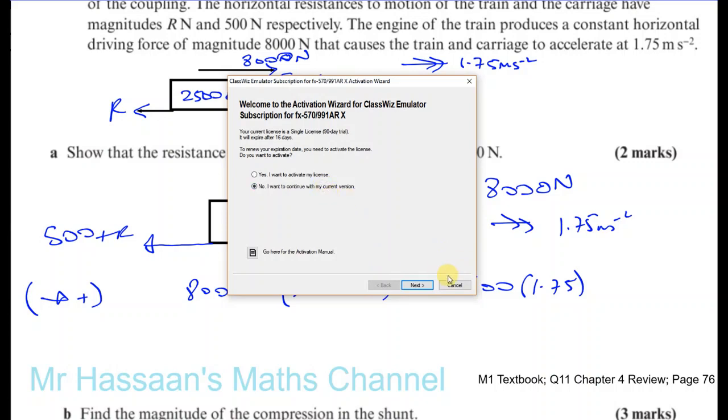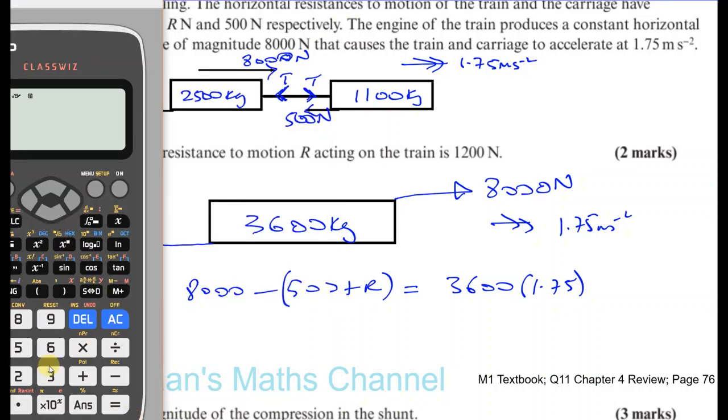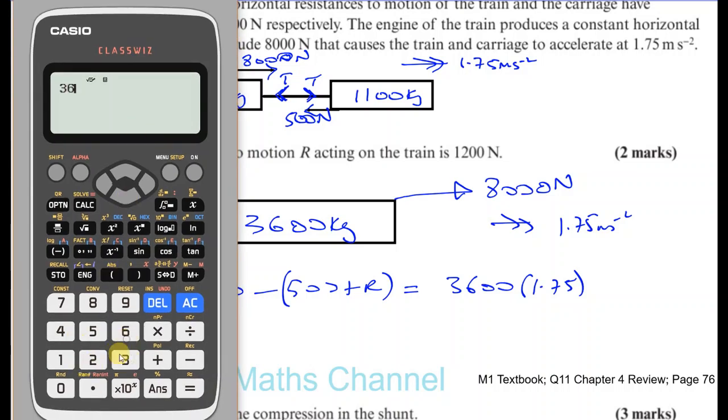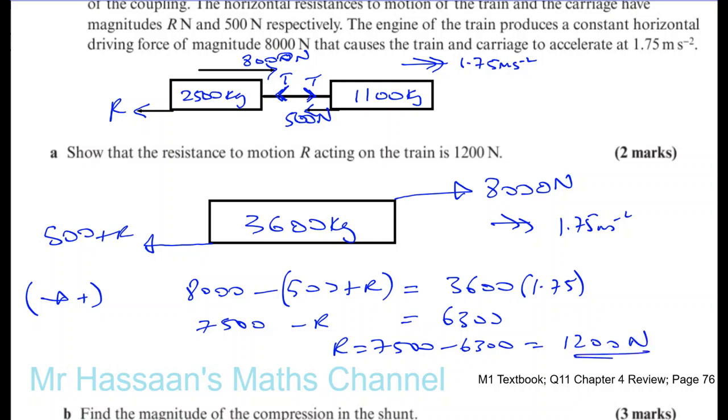3,600 times 1.75 gives us 6,300. And here you have 8,000 minus 500, which is 7,500 minus R. So R will be 7,500 minus 6,300, which gives you 1,200 newtons — exactly what we had to show.